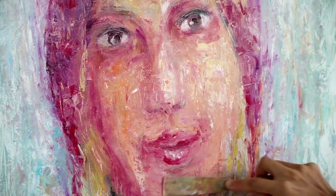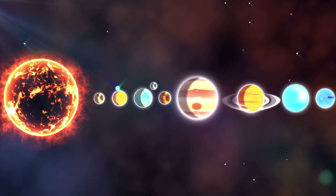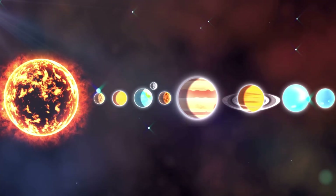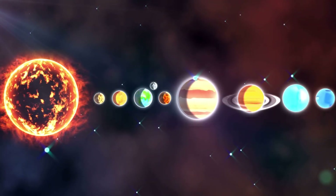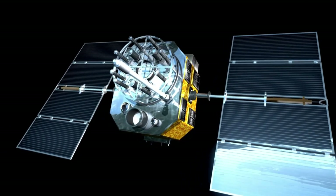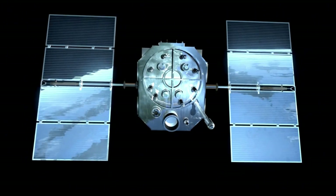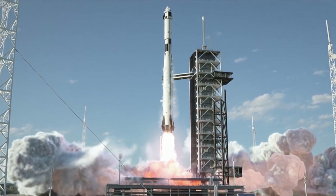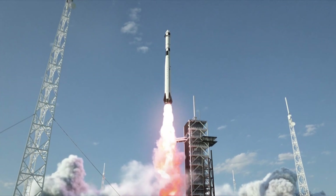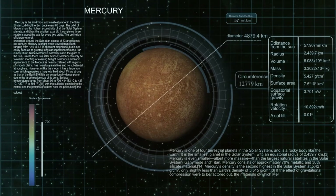Voyager 1 and Voyager 2's journeys have been fraught with challenges. After leaving Earth, they navigated the treacherous asteroid belt, a feat accomplished by only a few spacecraft before them. As they ventured farther, their increasing distance from Earth posed significant communication hurdles. Signals from the spacecraft had to contend with the growing background noise of modern technology, including radios, televisions, and cell phones. Despite these obstacles, the spacecraft have continued to surprise astronomers with unexpected discoveries in the vast interstellar void.